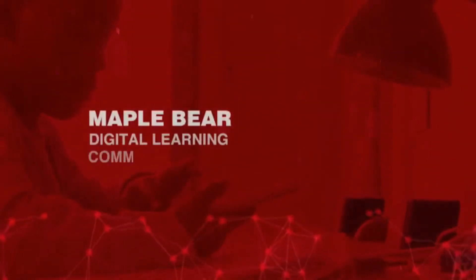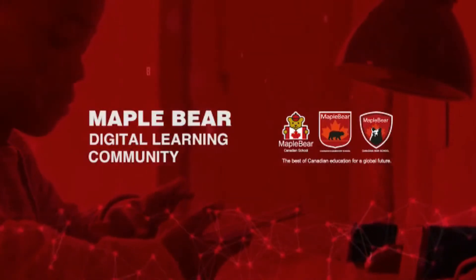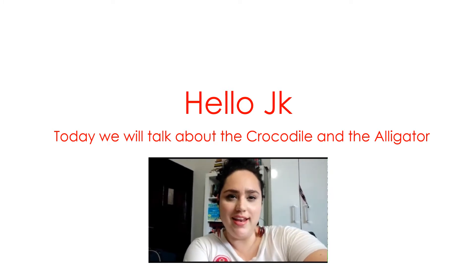From far and far, oh Canada, we stand on guard for thee! Hello, JK! Today we will talk about the crocodile and the alligator.